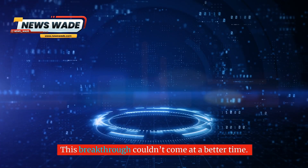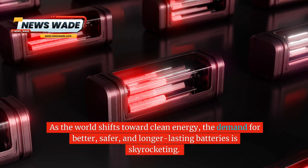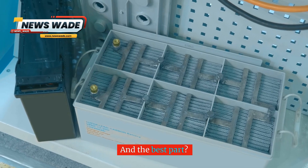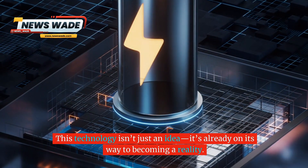This breakthrough couldn't come at a better time. As the world shifts toward clean energy, the demand for better, safer, and longer-lasting batteries is skyrocketing. And the best part? This technology isn't just an idea — it's already on its way to becoming a reality.